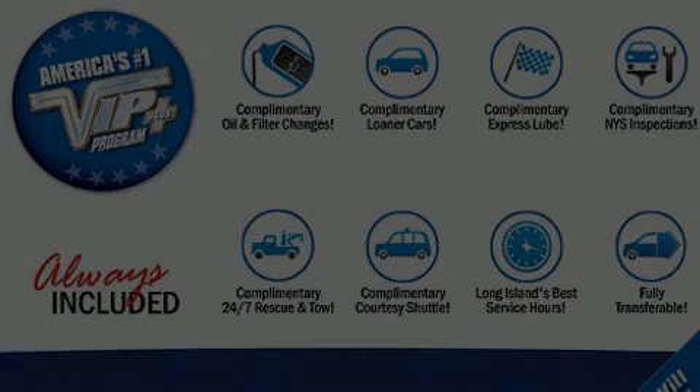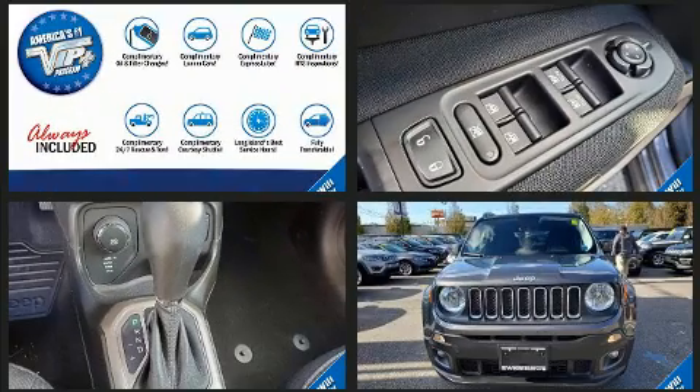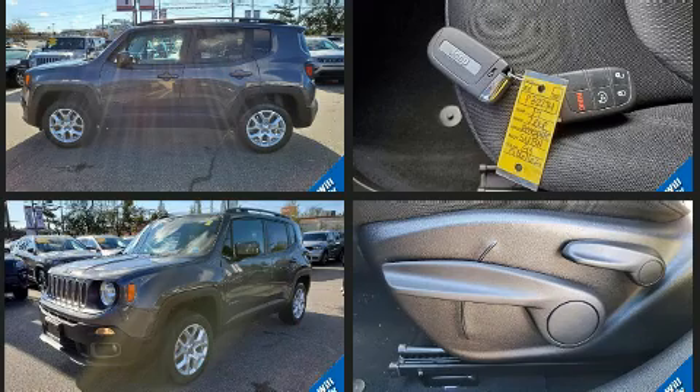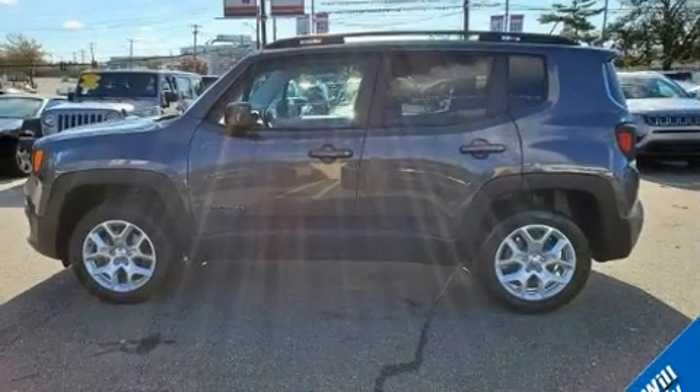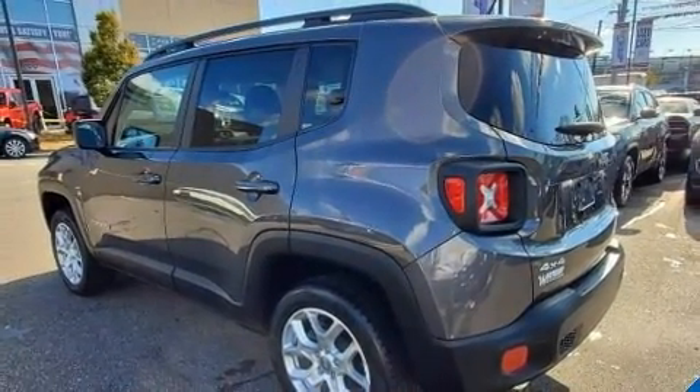Introducing the 2017 Jeep Renegade with just over 15,000 miles on the odometer. This four-door sport utility vehicle prioritizes comfort, safety, and convenience. It features an automatic transmission, four-wheel drive, and a 2.4-liter four-cylinder engine. Turbocharger technology provides forced air induction, enhancing performance while preserving fuel economy.